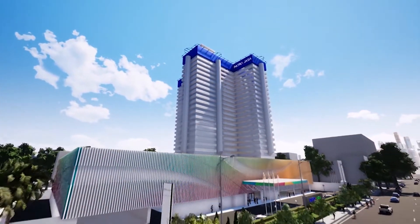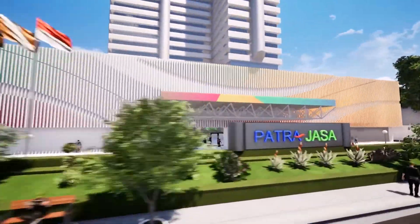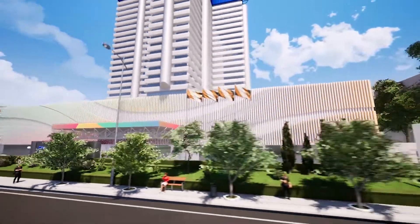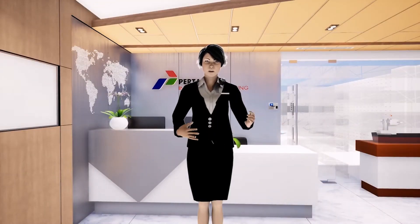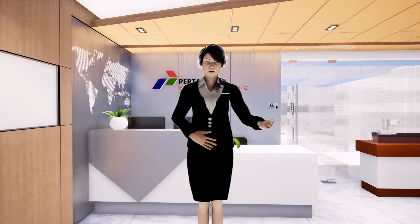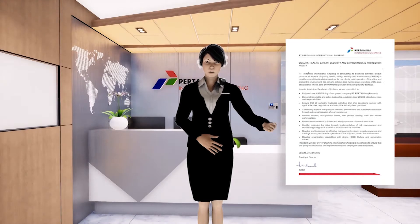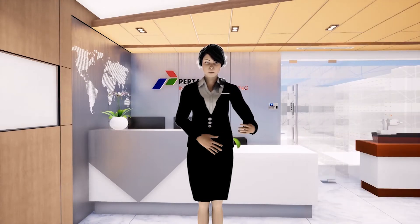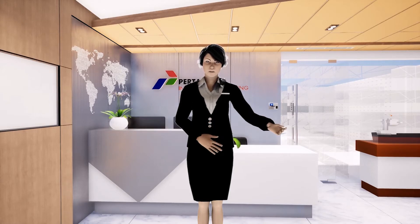Welcome to the Pertamina International Shipping Office, Patrajasa Office, Jakarta. Pertamina International Shipping is very committed in implementing health, safety, security, and environment, or HSSE, in every work environment. We are obliged to ensure the safety of our visitors by giving safety induction-related actions to be taken in case of emergencies.